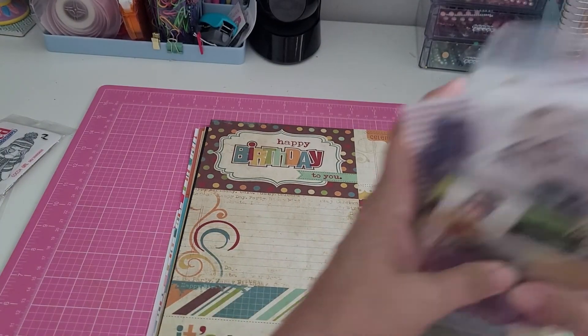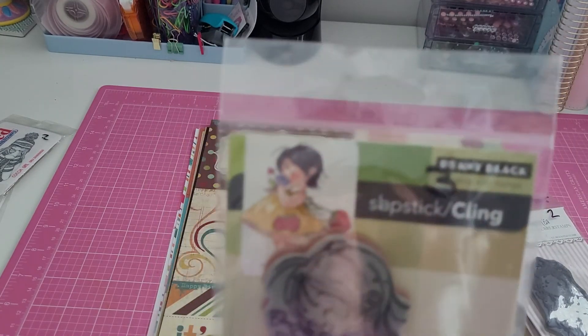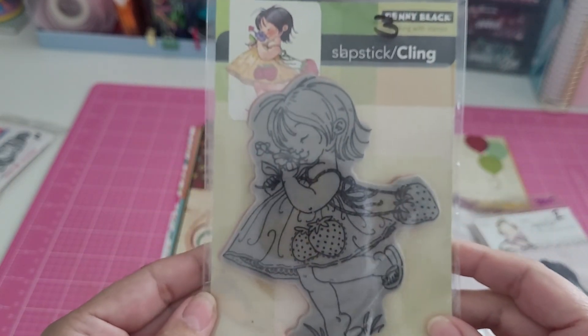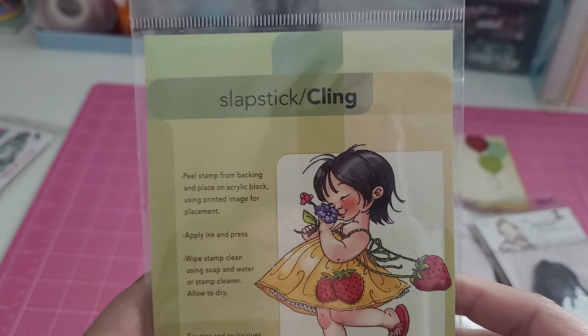I also picked up a few other stamps. This one is a Penny Black and I thought she was so adorable with her little strawberries on her dress and her flip-flops.